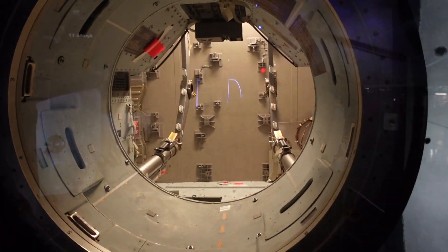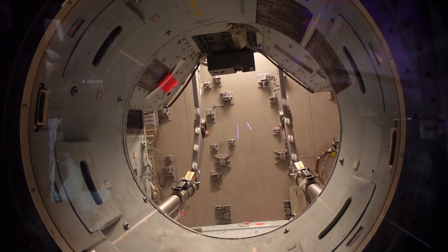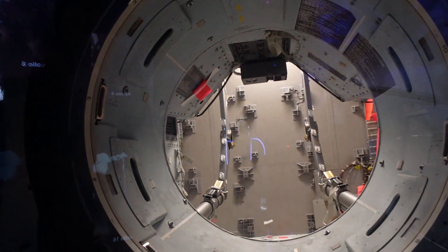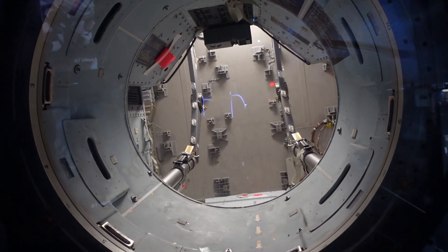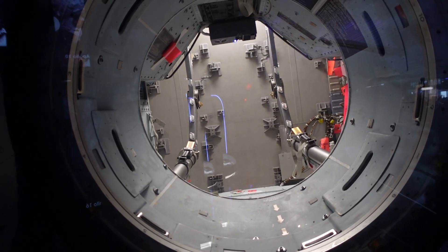Wow, that's tiny — yes, this is the command module. It's got no seats in it at the moment. Look how tiny it is. And then imagine when the seats are in, how small and crowded it'd be. So this fit three men in? Wow. You'd be begging somebody not to do a fart in there — it's not like you can crack a window open.